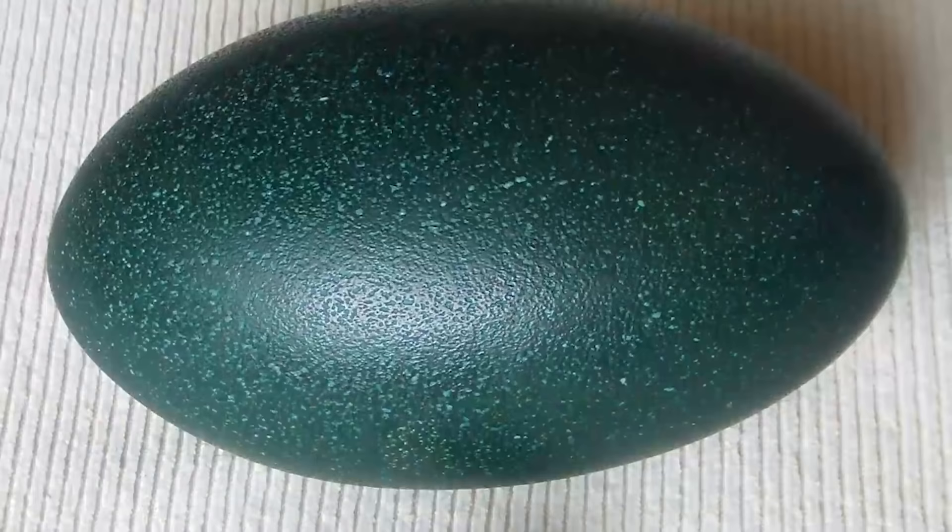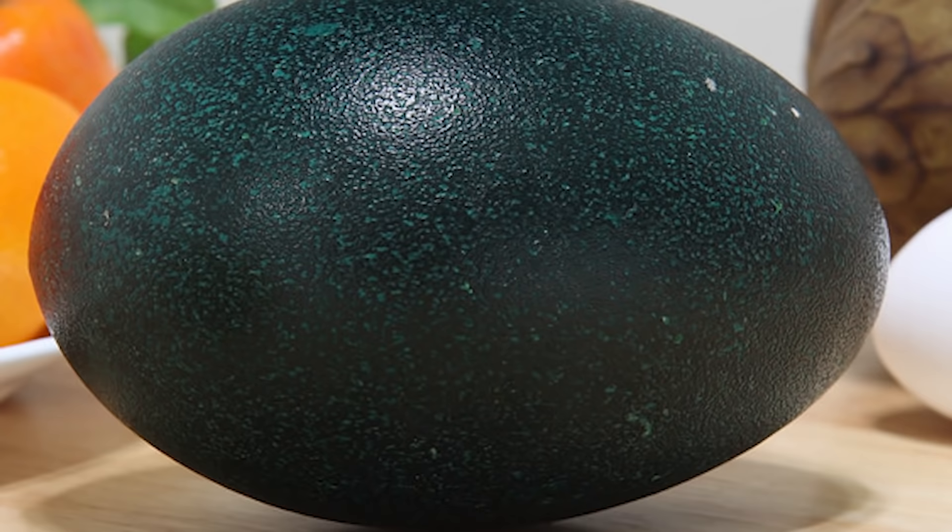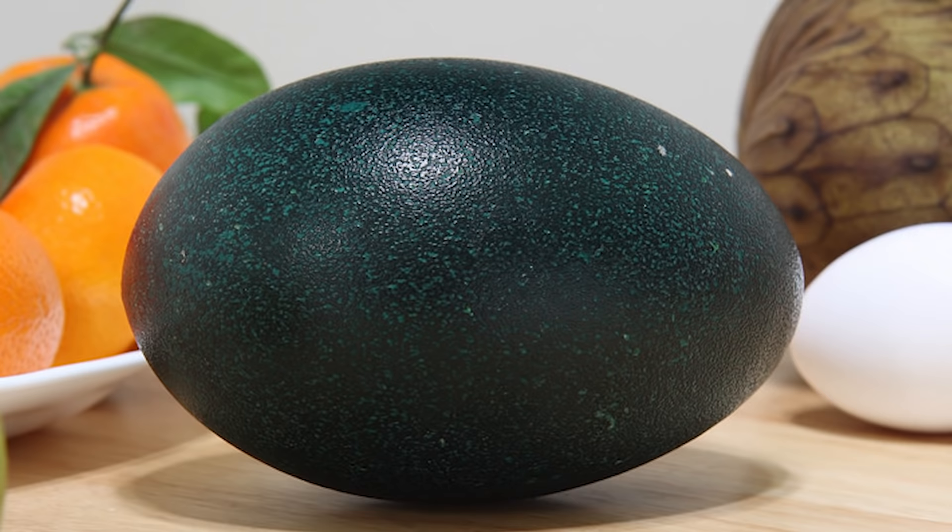Because of their unique look, emu eggs are often emptied and used for various arts and crafts. The eggs have become something of a delicacy item as well, selling for the equivalent of 31 US dollars at various locations in the UK. Does that price crack you up?